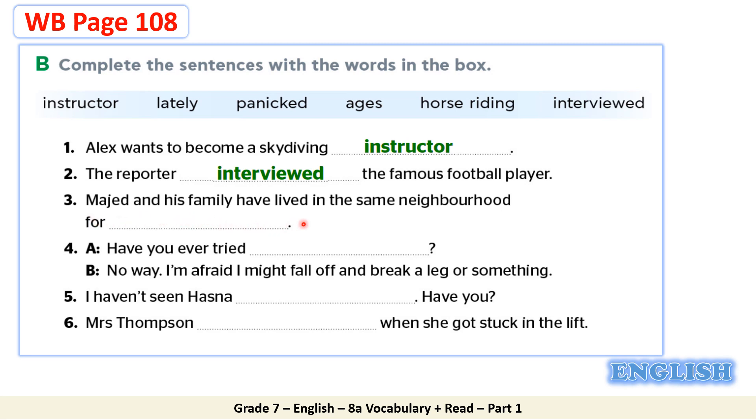Majid and his family have lived in the same neighborhood for ages — that is the correct answer. Number four: A. Have you ever tried horse riding? B. No way. I'm afraid I might fall off and break a leg or something. Great job, dear students. Number five: I haven't seen Hasna lately. Have you? Number six: Mrs. Thompson panicked when she got stuck in the lift. Great job, dear students. You could work out this task.